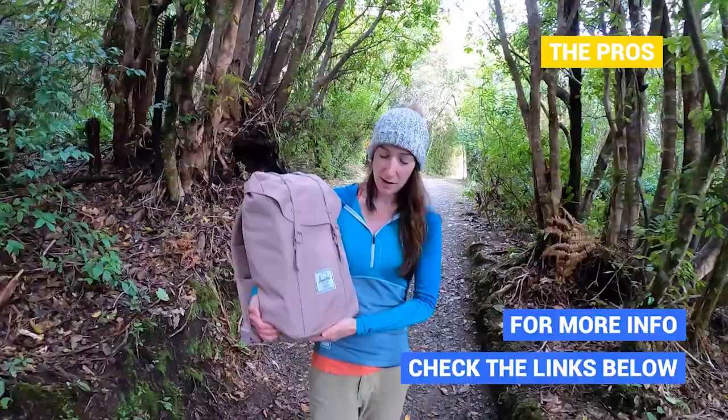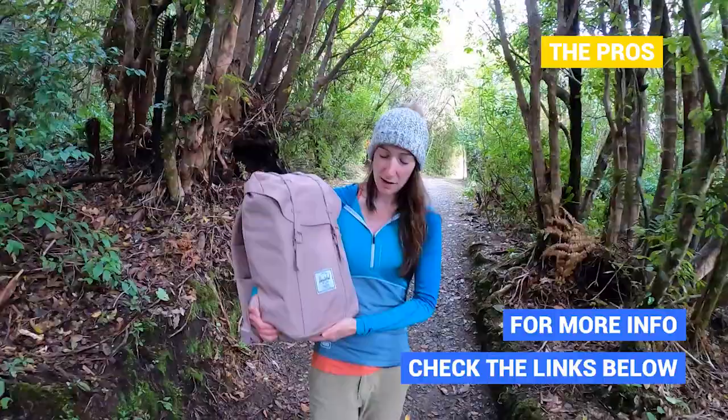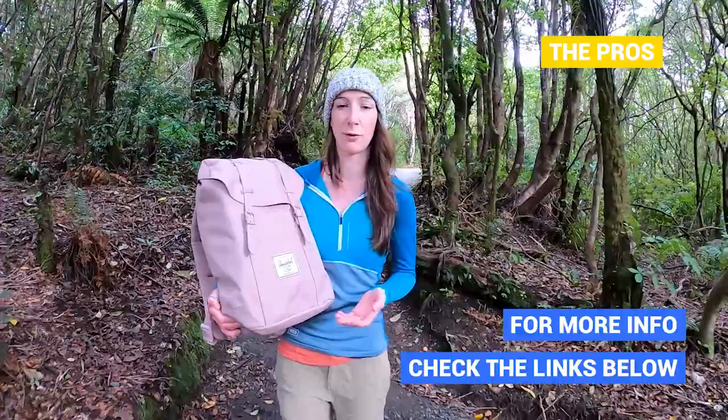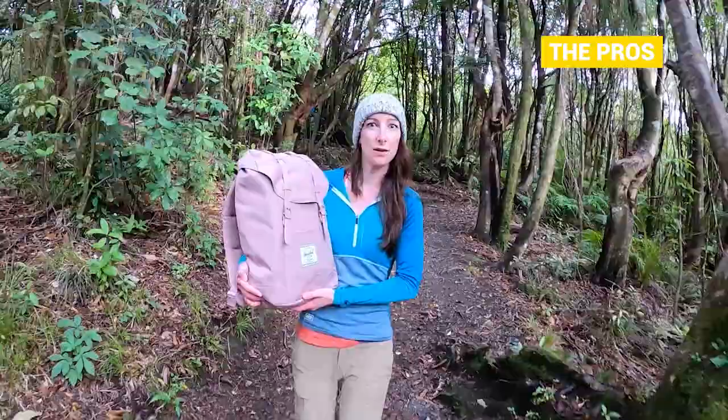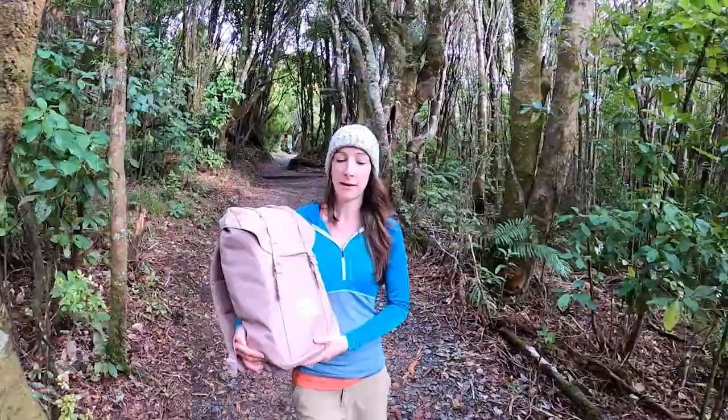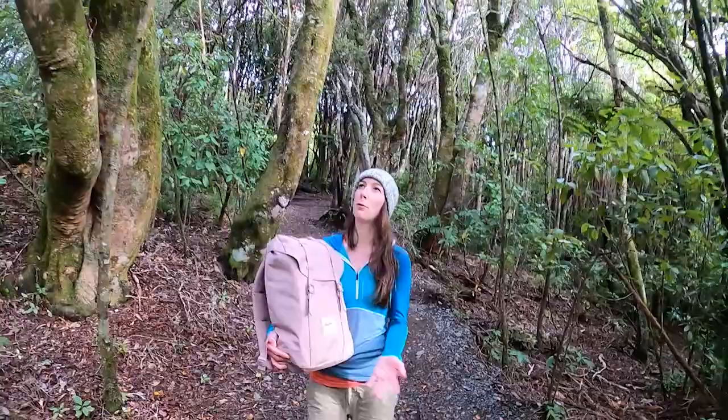The last thing I really like is the padding — they have really, really good padding and make very comfortable backpacks. This is from the eco collection by Herschel, with all fabrics made out of recycled plastic bottles. This particular design is called the Retreat backpack and it's about a hundred and seventeen New Zealand dollars at the moment.